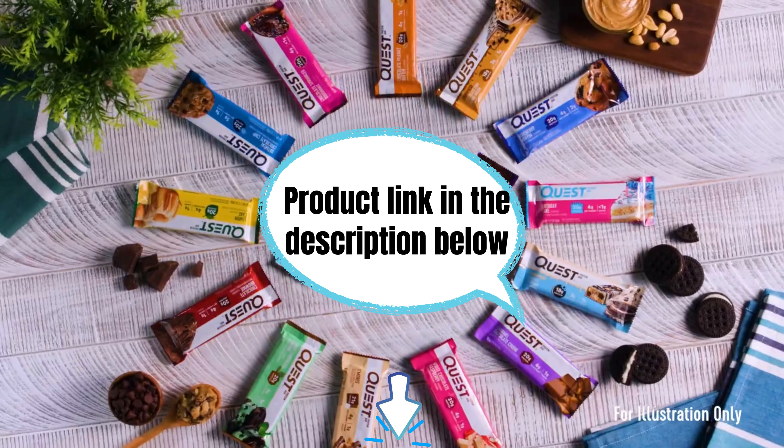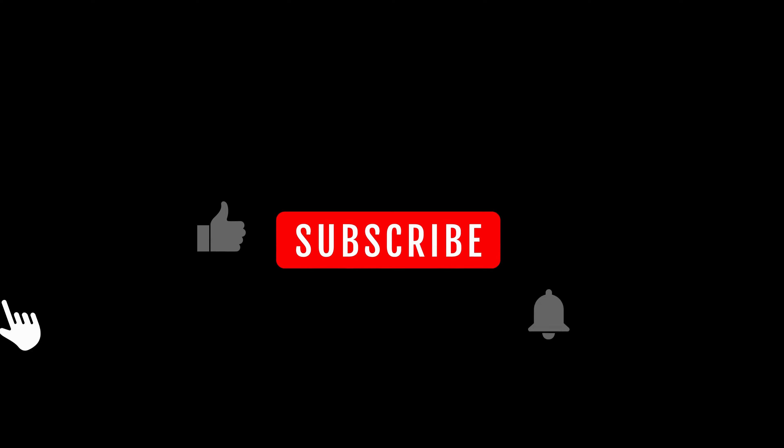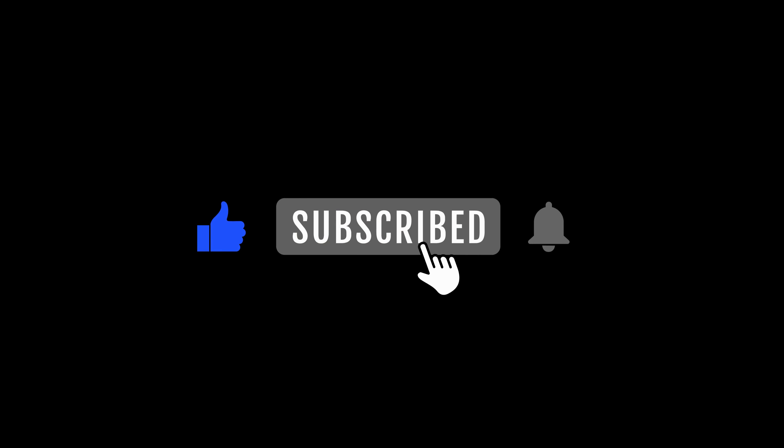If you found this video helpful, give it a thumbs up, subscribe for more nutrition-focused content, and hit that notification bell for the latest in healthy snacking and wellness tips.